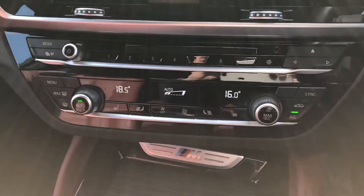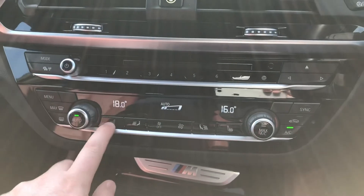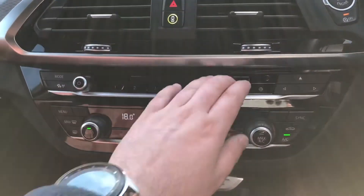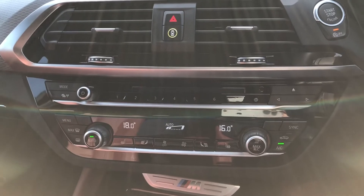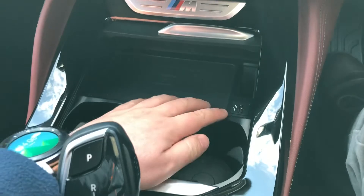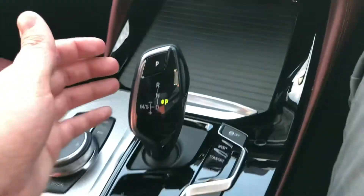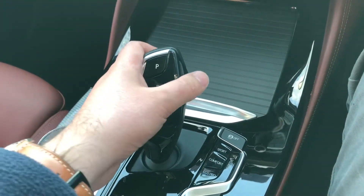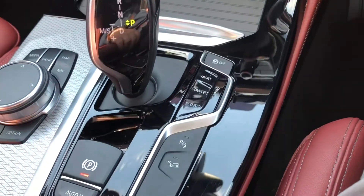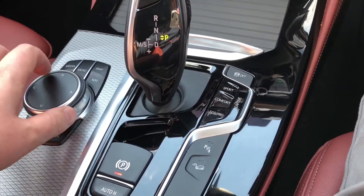Moving down the console, there's a two-zone climate control system, very easy to use via rotary dials. You also have a heated seat system for both driver and passenger, as well as a CD player. There's a decent-sized cubbyhole storage area featuring a wireless phone charger, additional built-in USB chargers, and twin cup holders. BMW's gear lever selector is very easy to use, traction control can be fully turned off, and there's both hill descent and hill assist control.